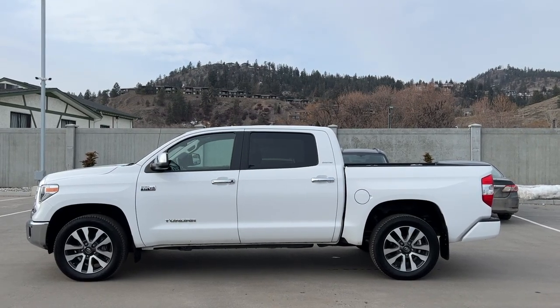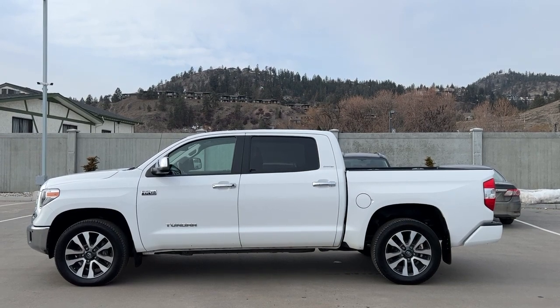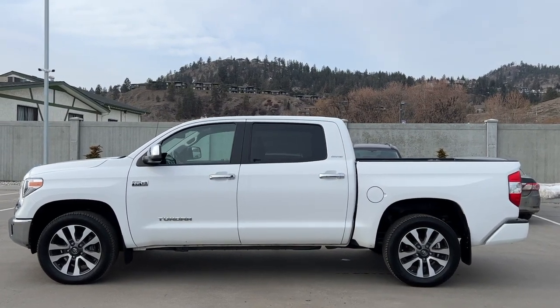Welcome to a video walk around from Kelowna Toyota. We are located at 1624 Cary Road in beautiful Kelowna, BC, Canada, right here in the heart of the Okanagan. Today we're going to check out this 2018 Toyota Tundra Limited.